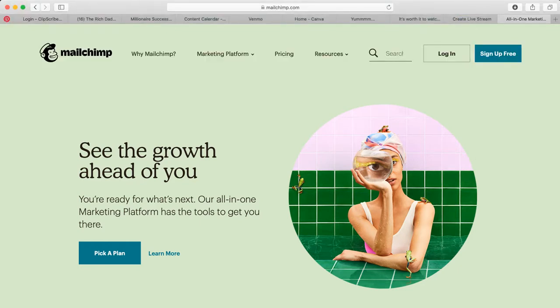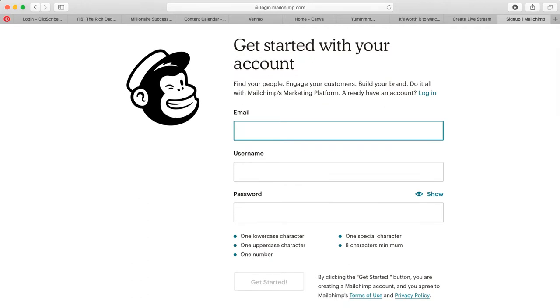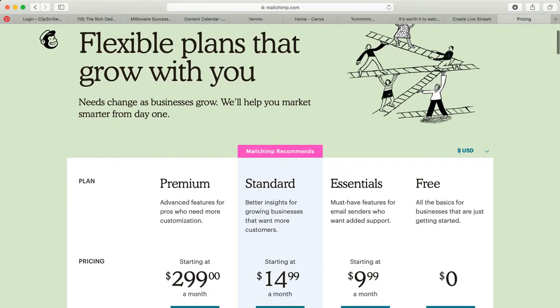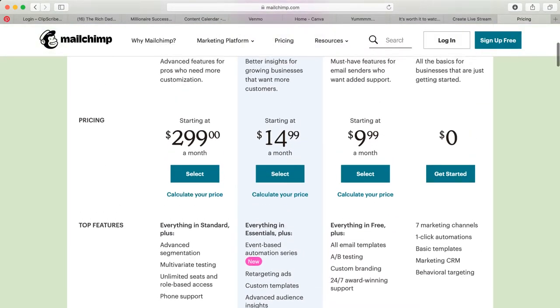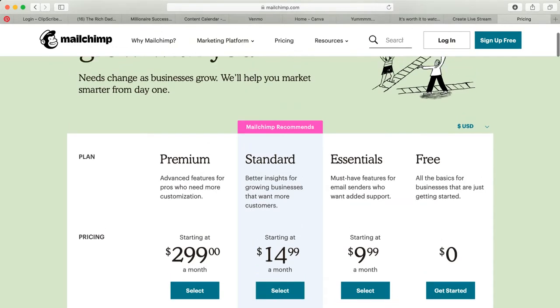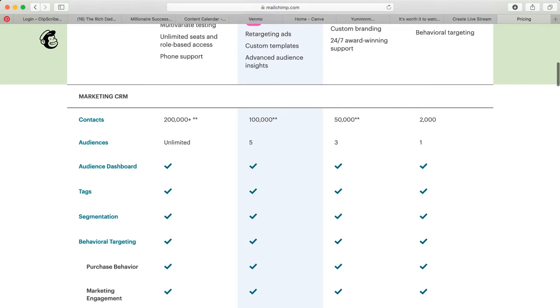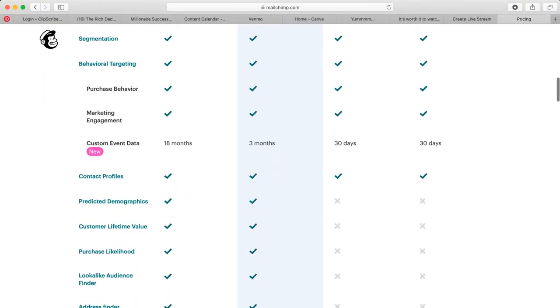The first thing we're going to do is sign up for free. It used to be up to 1,000 emails on your list before they start charging you. Let's go back and look — it looks like you can now have up to 2,000 contacts, and they've added segmentation and behavioral targeting, which is very interesting. It might be worth looking back at MailChimp.